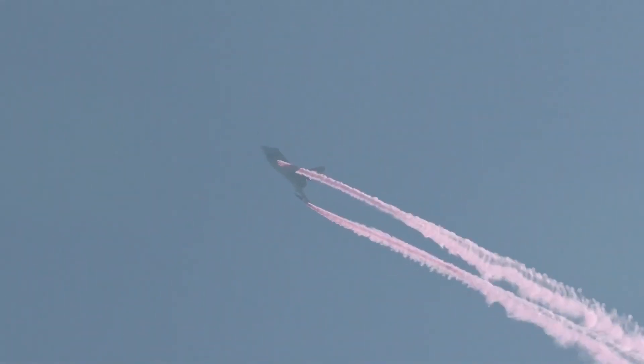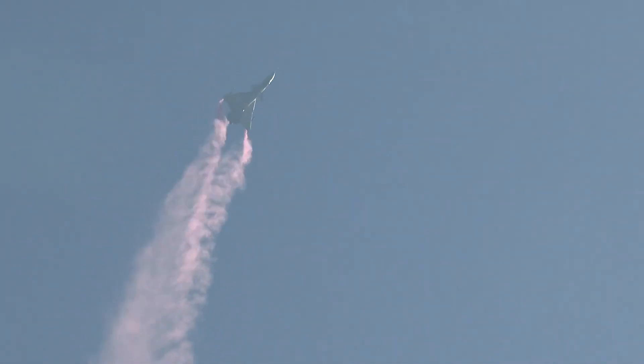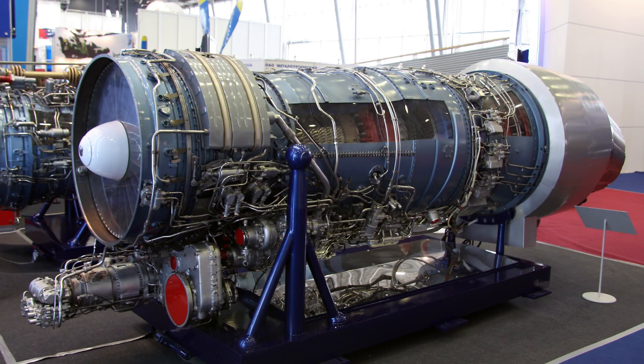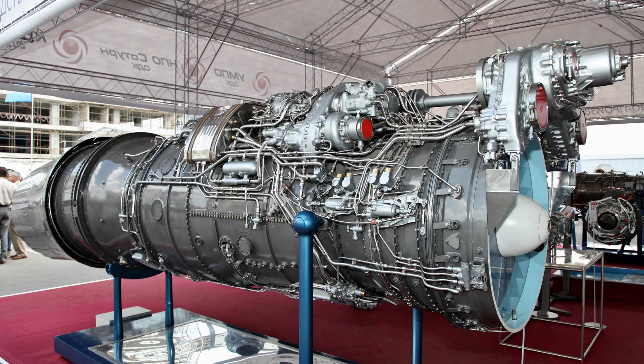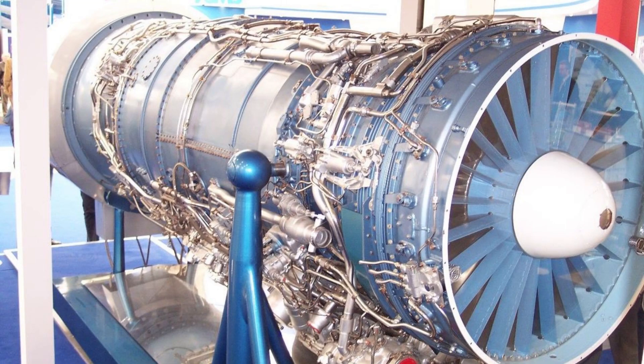As per some reports, the J-10C's AESA radar has a 140-kilometer maximum range for a 3 square meter RCS aircraft. The J-10 fighter aircraft is powered by the AL-31 afterburning turbofan engine, developing 79 kilonewtons of dry thrust and 125 kilonewtons of thrust with full afterburn.